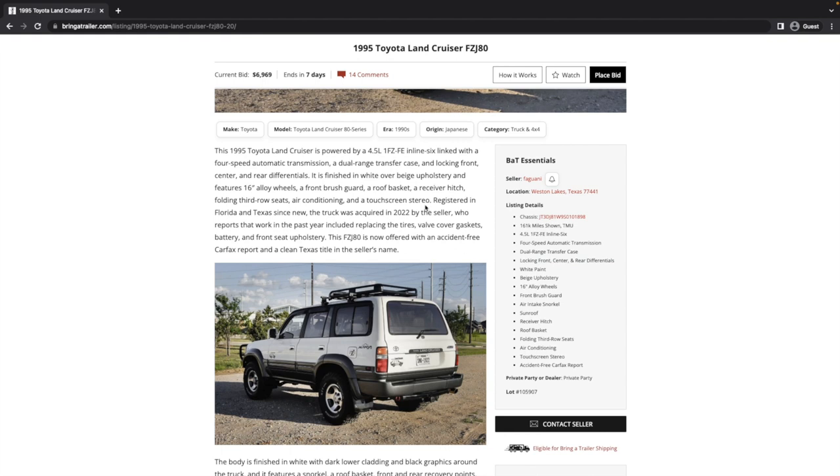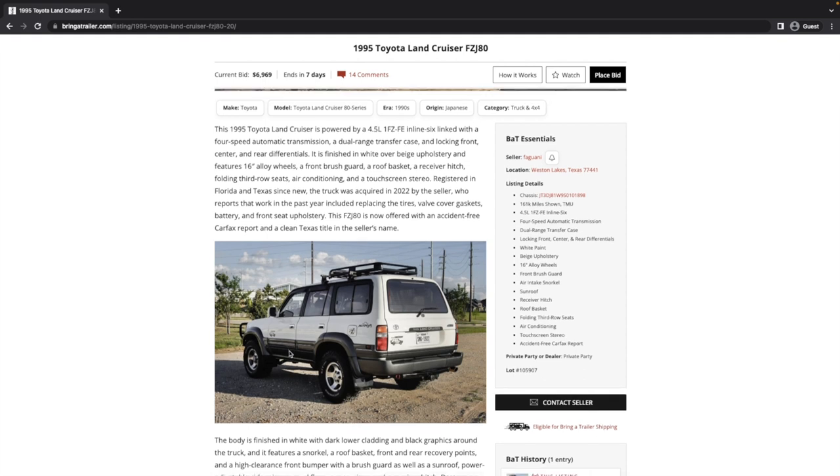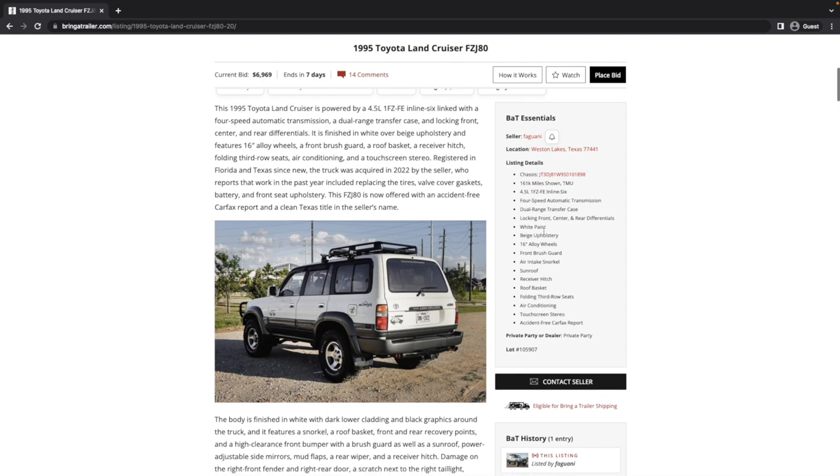It's finished in white over beige upholstery — I'd assume it's leather — and it has an accident-free Carfax. The front brush guard is more than a brush guard; that's a bull bar. The truck was acquired in 2022, and the seller reports that work in the last year included replacing the tires, valve cover gasket, spark plug tube seals, battery, and the front seat upholstery. There's also a clean Texas title in the seller's name, with history in Florida and Texas.